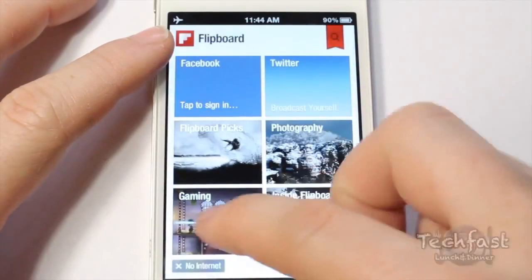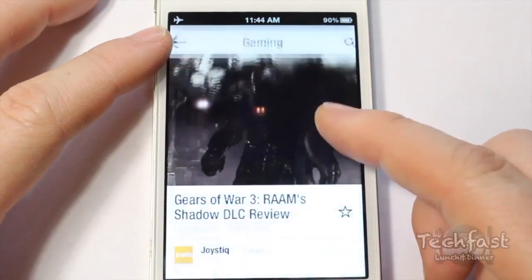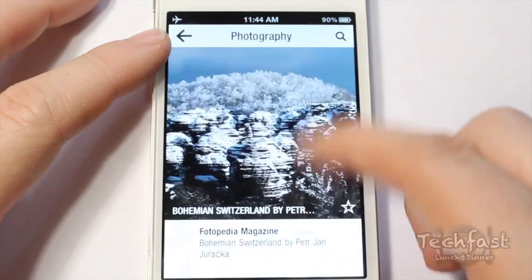Flipboard is a simple and organised application that allows you to get the latest news about things you're interested in. You can choose from a range of topics and also connect your Twitter and Facebook accounts so you can see what's happening in your social media sites while you keep up to date with the news.